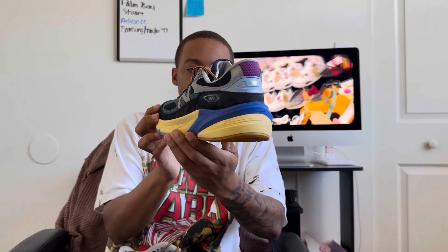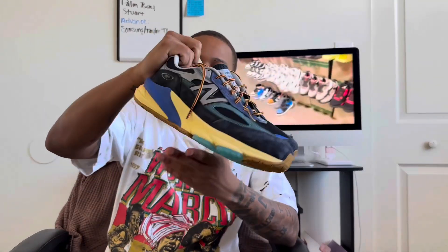The sneaker we have today is the New Balance 990 v6 — the Action Bronson collab — in that Lapis Lazuli colorway. I can't pronounce it, I'm not gonna lie. For all my English teachers and English majors out there, correct me in the comments. But yeah, this is the 990 v6 Action Bronson collab.